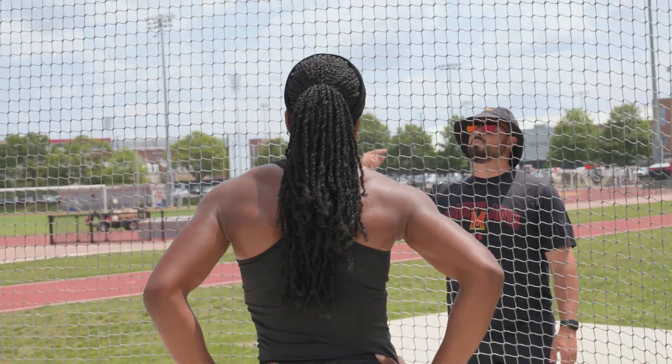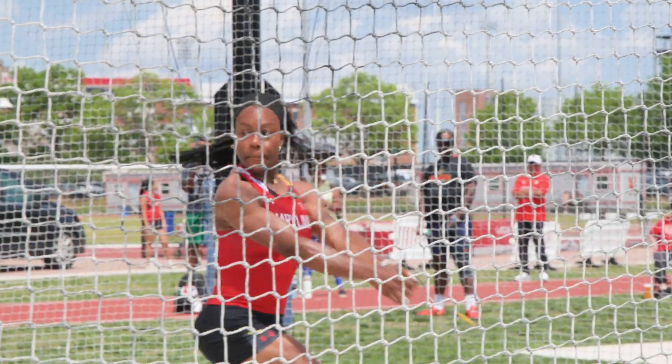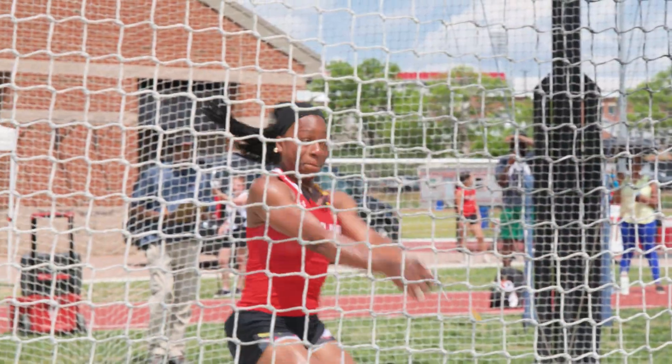Chioma's biggest strength is her size. She's got long arms, long levers. Her arms and her height being a little bit longer than some of her competitors allows her to put more energy into that ball.